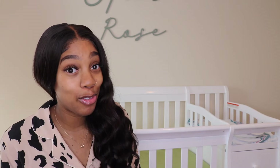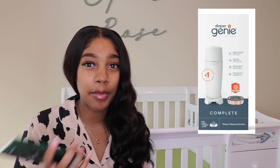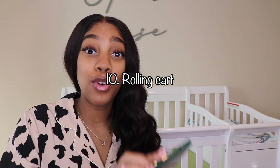Number nine is the Diaper Genie. I don't know anybody who has a baby and hasn't had a Diaper Genie. It's basically a diaper garbage can — you strictly put diapers in there. It holds the scent really well so your room won't be smelling like dirty diapers.